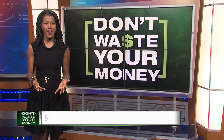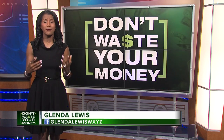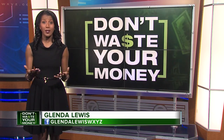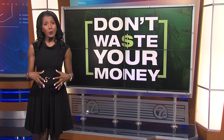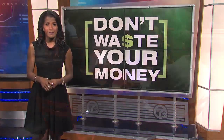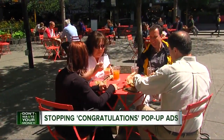Those pop-up ads are annoying on your PC or laptop, but they're infuriating when you're on your Android or iPhone, especially if you're in the middle of reading a post or even writing an email. So we wanted to know: how did they get there, and how can you stop them?